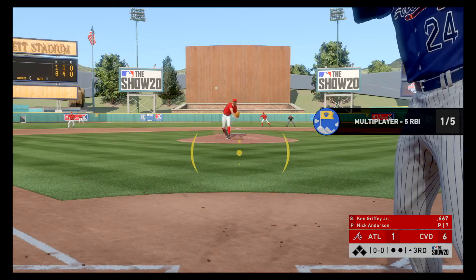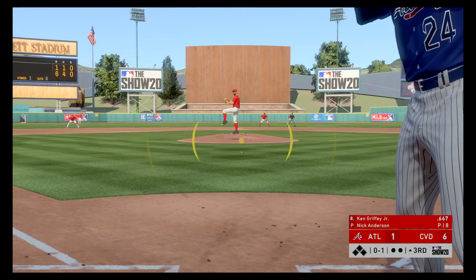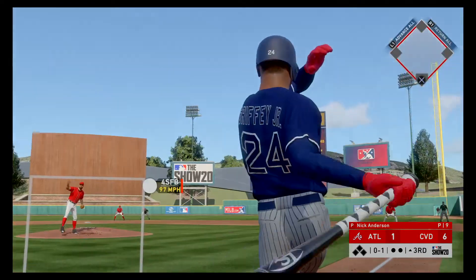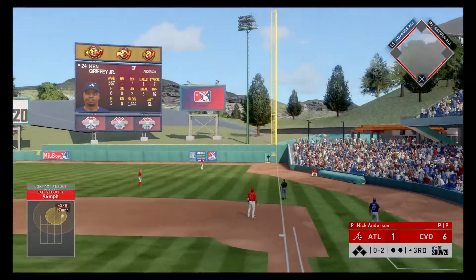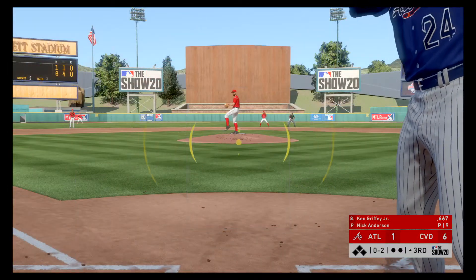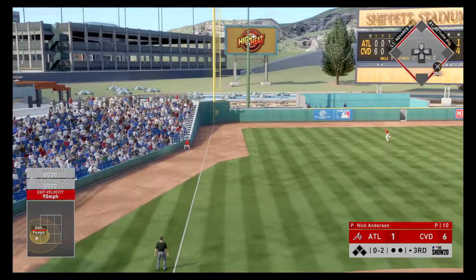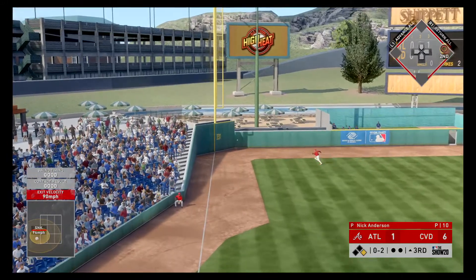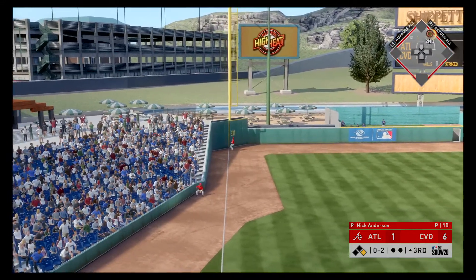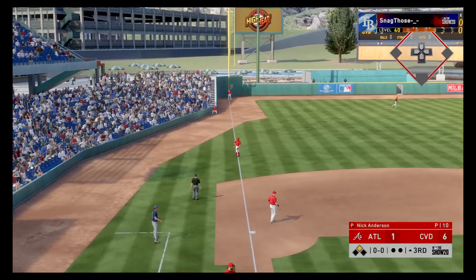Standing in now, Ken Griffey Jr., as he takes a bold strike at the knees. It's 0-1. And that's into the corner, a foul ball in right. Swing, line drive — that's going to be trouble. And this one bounds around against the wall, and he's going to get to second now with nobody out.